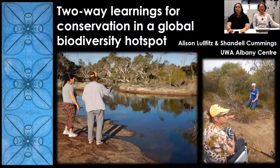Thank you for coming to our presentation today. My name is Sandell Cummings. This is Alison Lowell-Fitts and we're from the UWA Albany Centre. Today we're going to share some learnings for conservation in a global biodiversity hotspot with both cultural values and Western science.